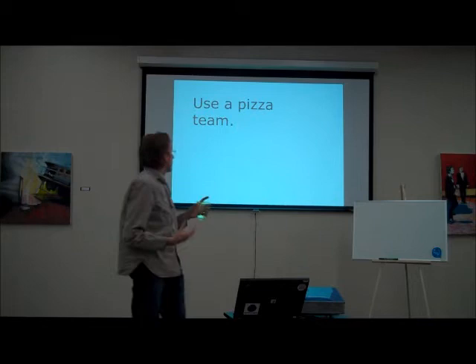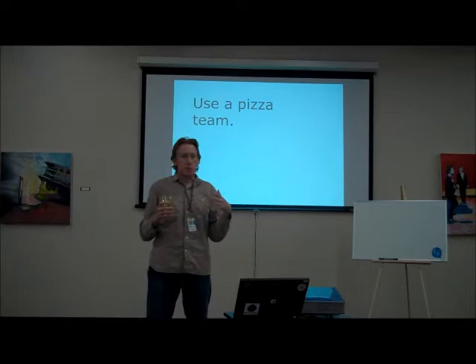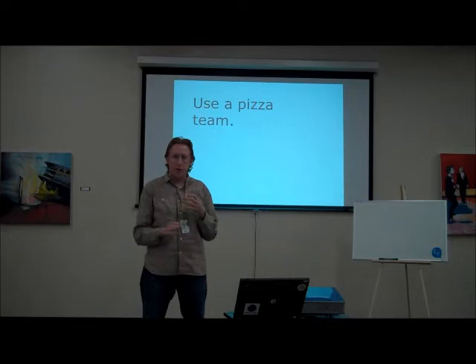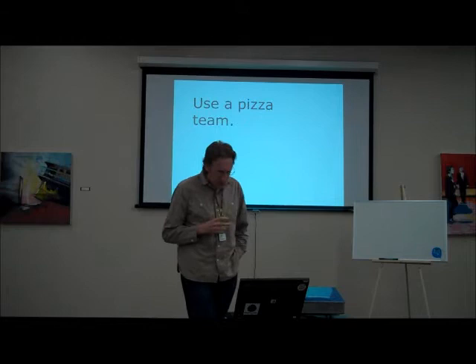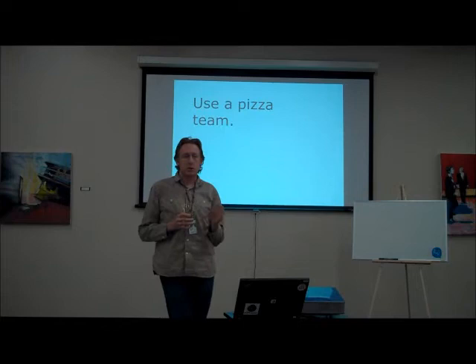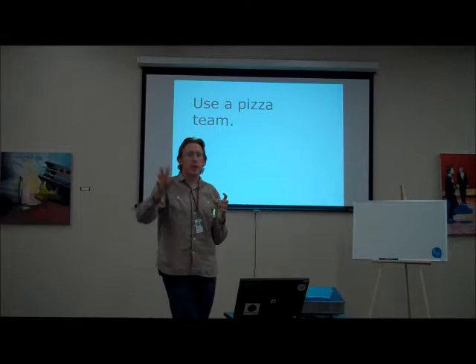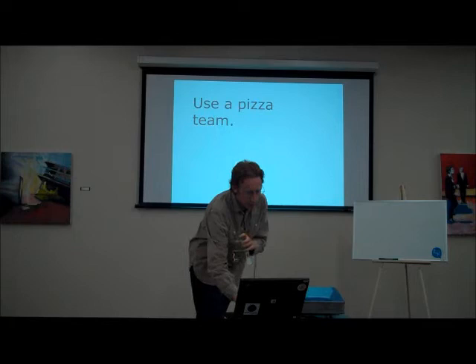Definitely use a pizza team. Not 30 specialized people, but four or five people who can do lots of different things — that was one of the keys to our success. Everybody pitched in, wore whatever hat they had to wear to get the idea to market. We did everything from coding, fixing, testing, and customer support. Doing the tech support was really, really important in this process.